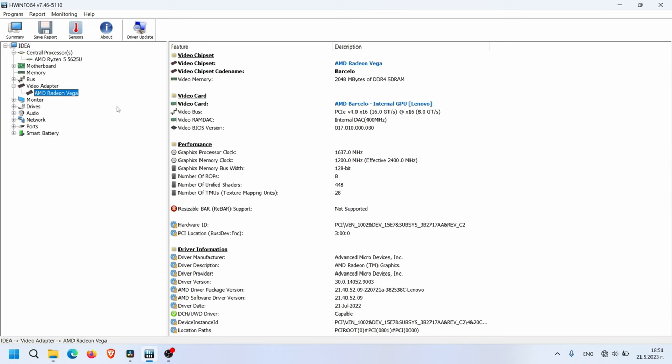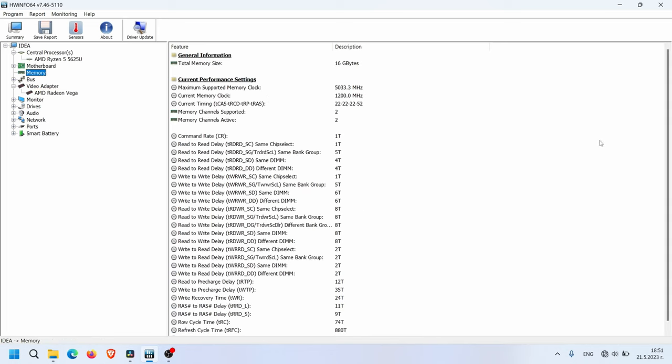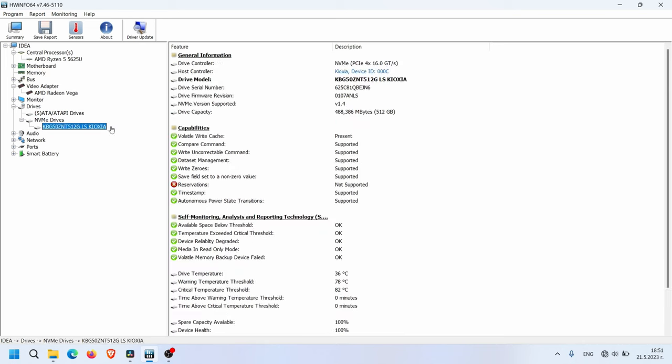The RAM is 16GB with 2 sticks of 8GB working in dual channel. Unfortunately, the RAM is soldered on the motherboard and cannot be upgraded. The SSD in this unit is a 512GB NVMe from Kioxia and can be upgraded in the future. The network M.2 card supports Wi-Fi 6 and Bluetooth 5.1, manufactured by MediaTek.